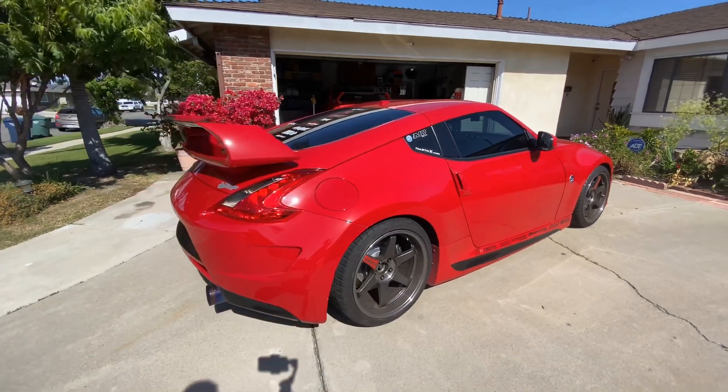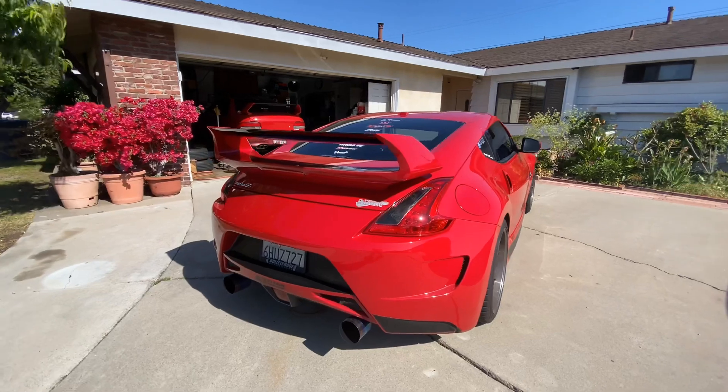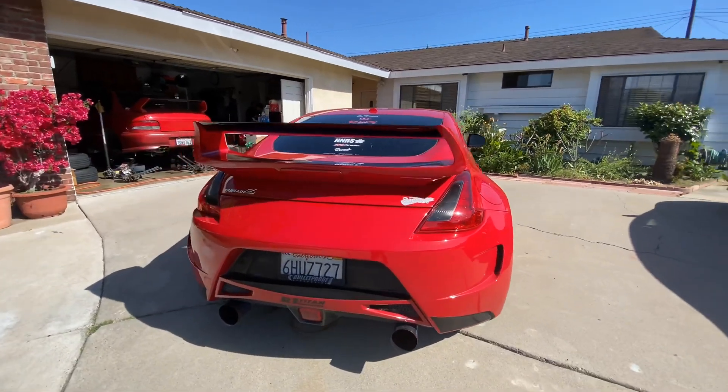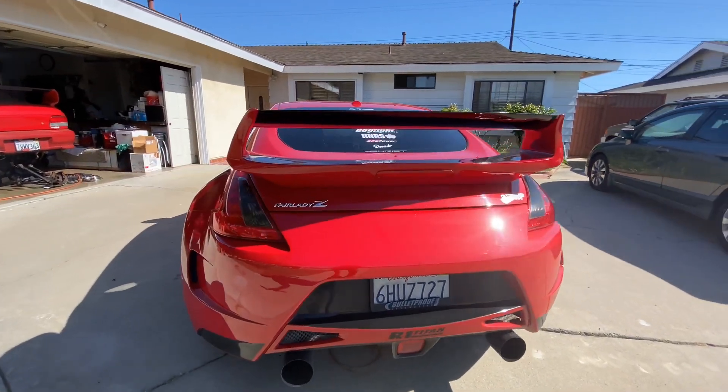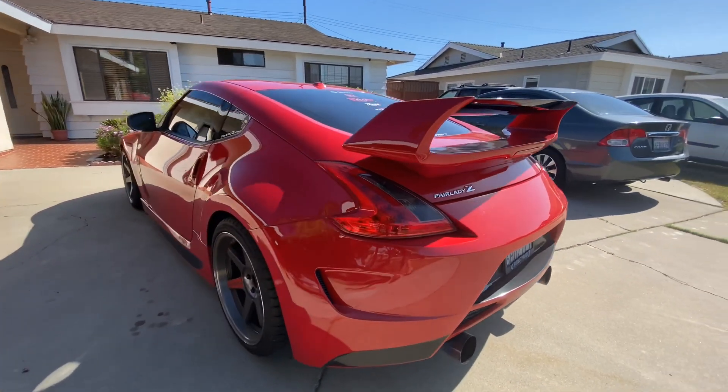I am running R1 Concepts full brakes, rotors, and pads. For the exhaust, I'm running the Powerhouse Amuse R1 Titan STTI full titanium exhaust.